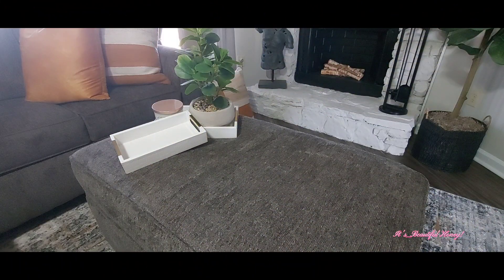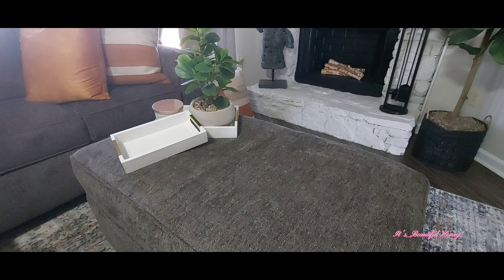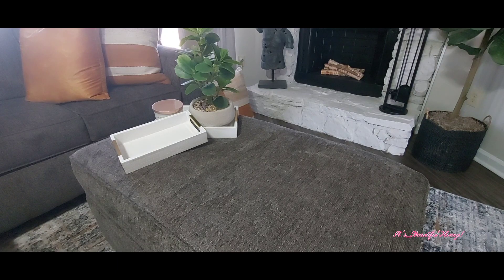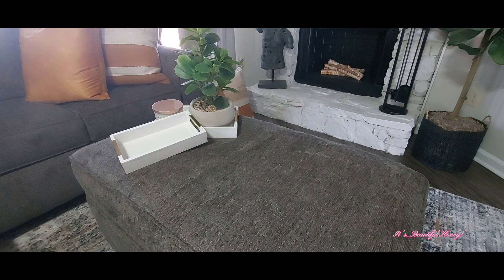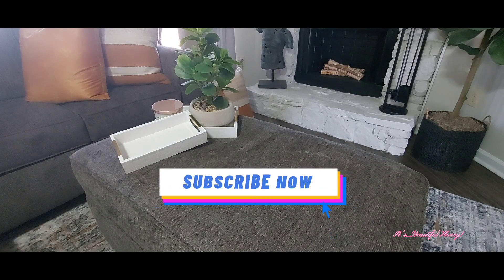Hello everyone. I hope everyone is doing well today. Today I will be bringing you a haul video. First off, I want to say welcome and welcome back. Thank you to all my subscribers, and for those of you that are continuing to view my videos, I'm going to ask that you please go ahead and hit that subscribe button.